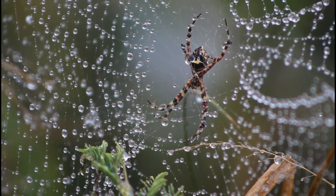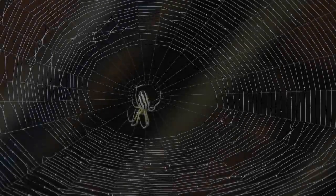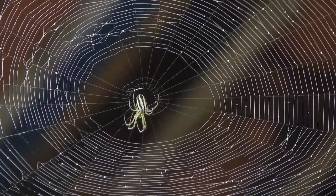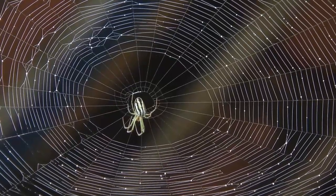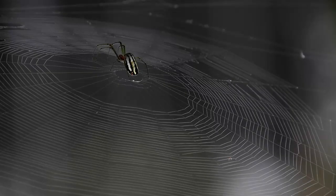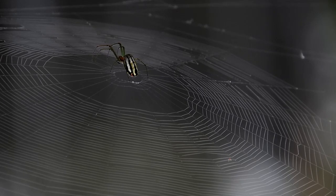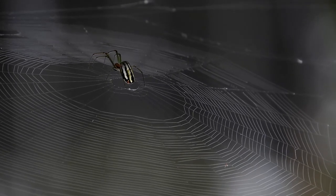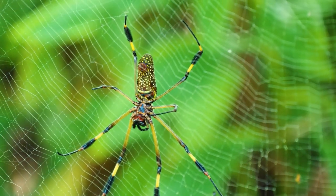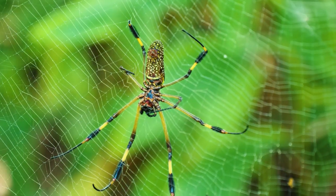But the wonders of spider silk don't stop there. It retains its impressive properties at both high and low temperatures, resisting degradation and maintaining its strength even in the harshest of climates. It's a material that, despite its delicate appearance, is built to withstand extreme conditions. Among the universe of spiders, the golden silk orb weaver stands out. This species is renowned for the incredible strength of its silk — so strong that in some parts of the world people weave it into cloth. The result is a golden fabric that glimmers in the sunlight, a testament to the extraordinary capabilities of this humble creature.